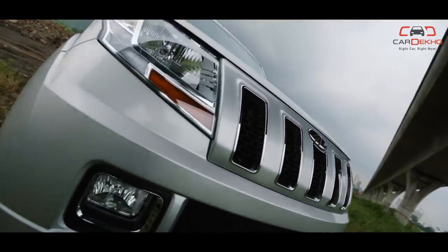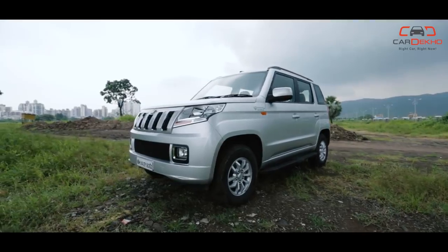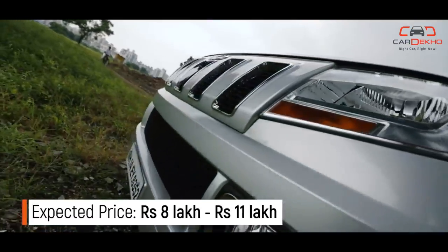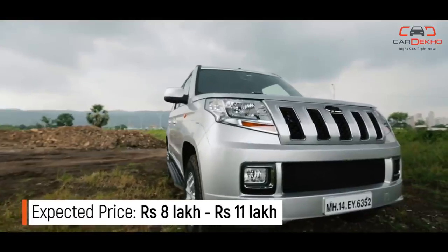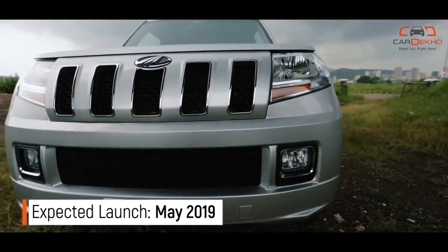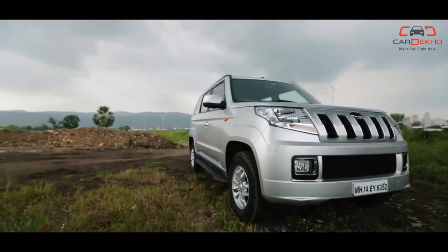Mahindra TUV-300 Facelift: Mahindra's rugged people-mover has found favour among many, including multiple police departments. After the Scorpio, the TUV-300 is ready to receive a little update. Updates could include projector headlights, DRLs, bigger wheels, a new front grille, and possibly the same 7-inch touchscreen as the Marazzo.